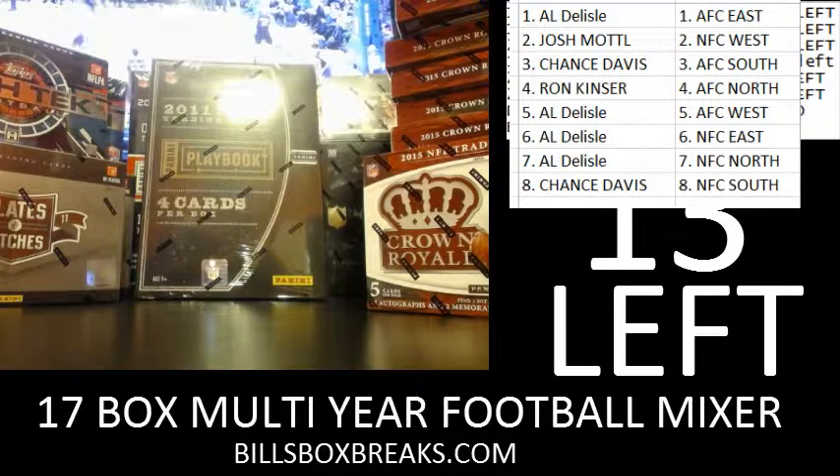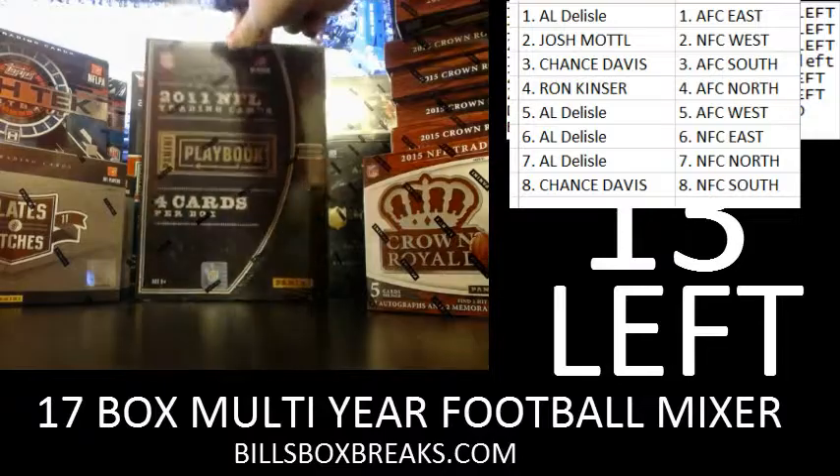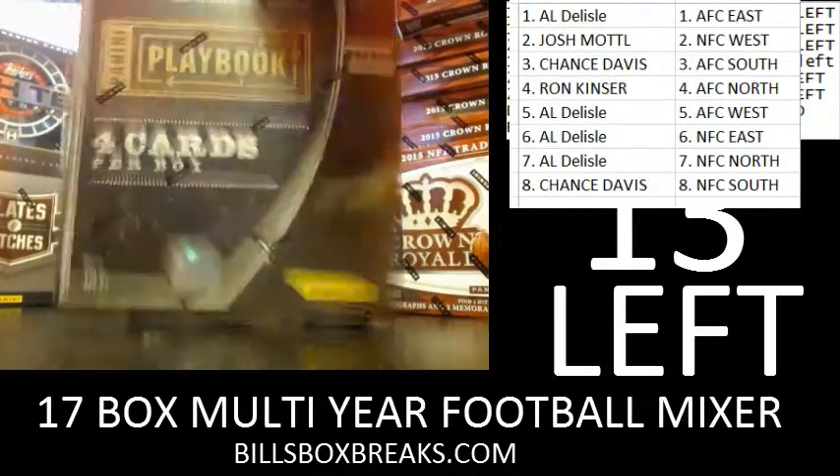Alright guys, Bill from BillsBoxBreaks.com. We're doing a divisional break of 2011 Playbook Football. I want to wish you guys good luck, and here we go.